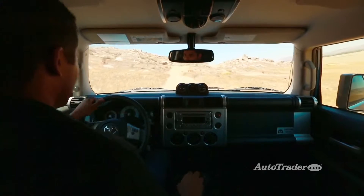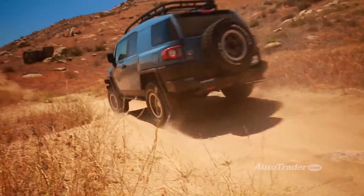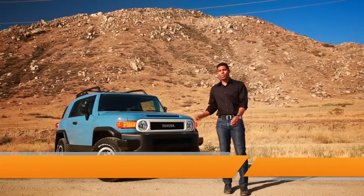It seems like car-based crossovers have taken over these days, but some folks still want old-school SUV versatility. That's where the Toyota FJ Cruiser comes in. Here's five reasons why you should consider the FJ Cruiser.